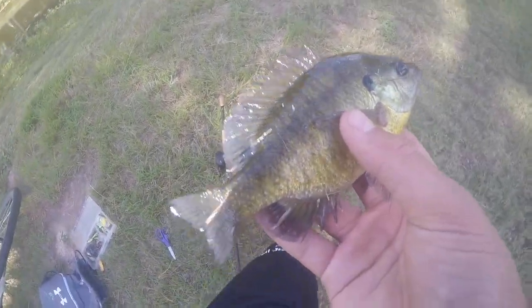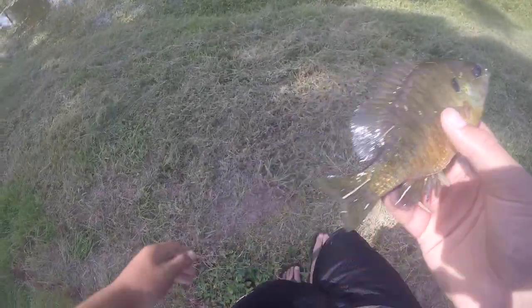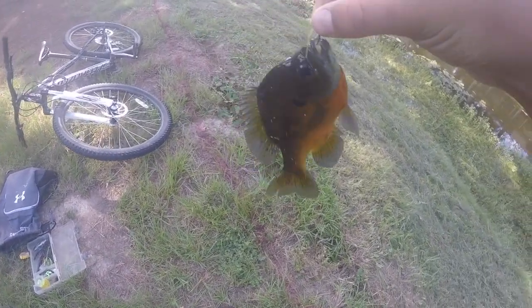I just decided to go micro and caught this little sunfish. I'll take it. Just caught another bluegill guys — look at the colors on this one. This one might actually be a red breast sunfish.